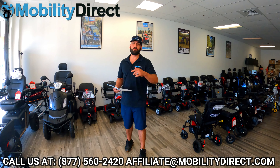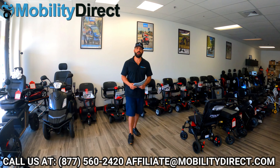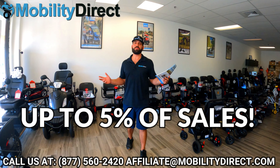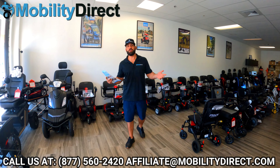What's up everybody? I'm Sergio with Mobility Direct, and thanks for showing interest in our affiliate marketing program. Just to let you know, we're giving up to 5% on all gross sales for our affiliates.